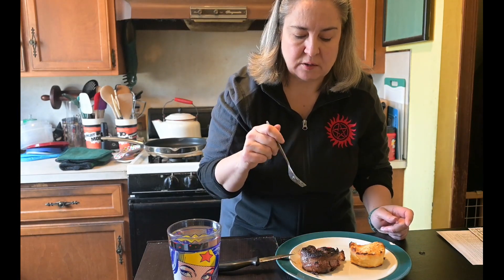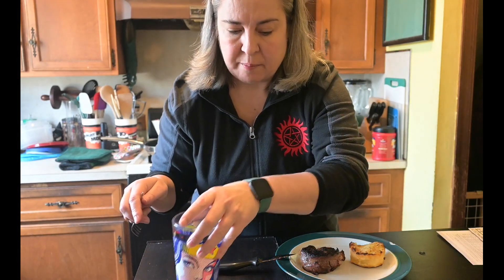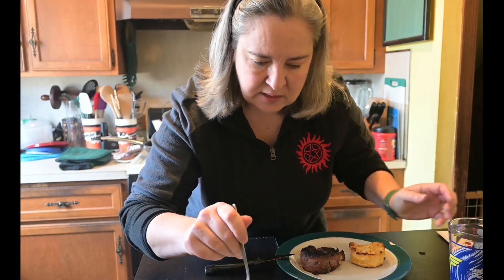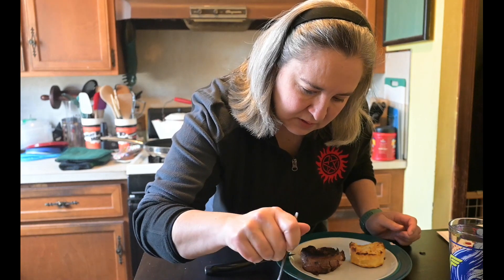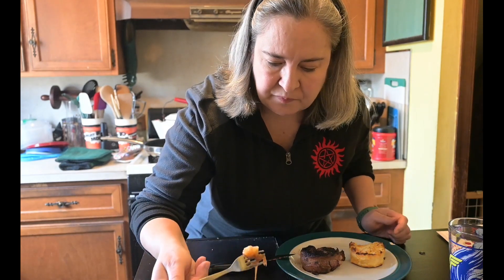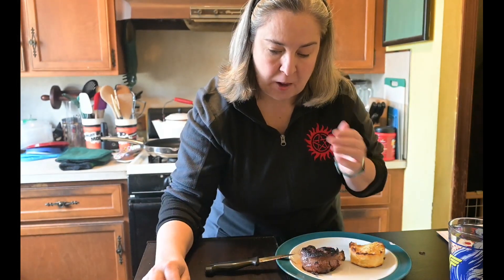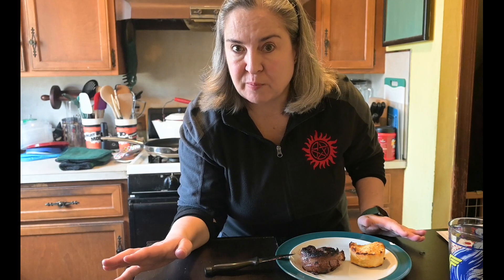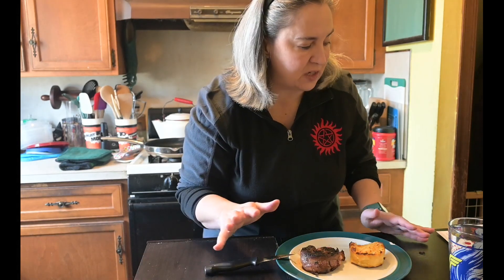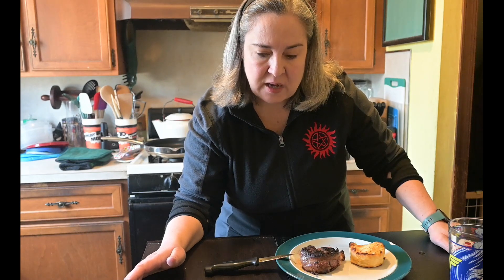The scalloped potatoes are good. Normally I don't eat dessert in the middle of a meal, but for the sake of the taste test let's give the tartlet a try. Oh, that is really good! So far I am super happy with my choices — everything is delicious and easy to make.